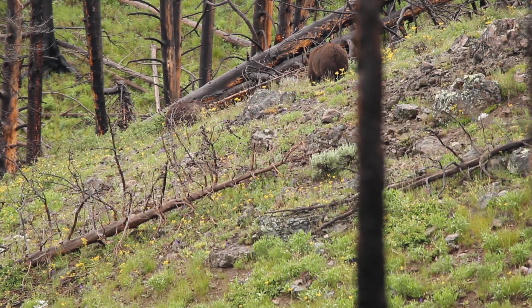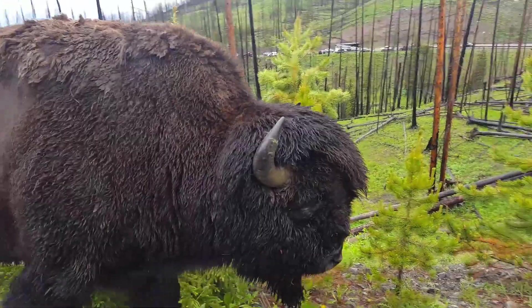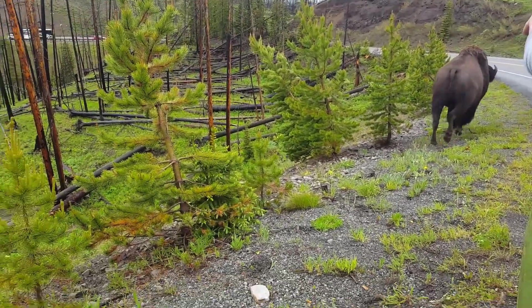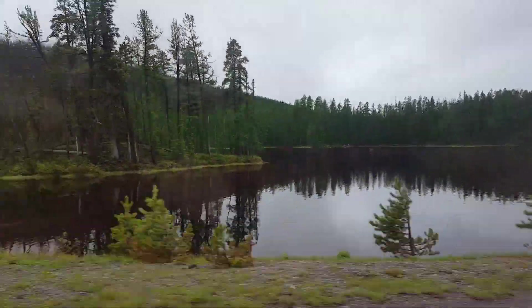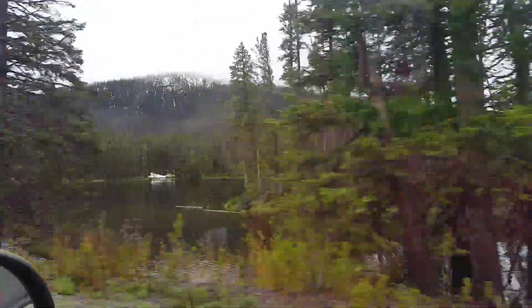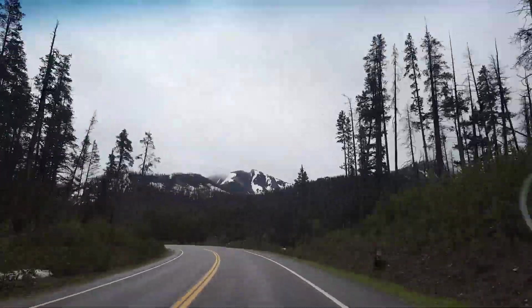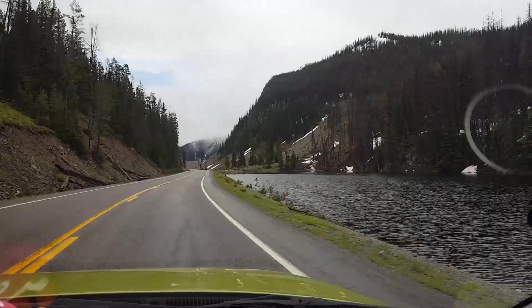They're still going right up that ridge line. Oh my gosh! Wow. Hello! Holy cow! That was awesome. Oh my gosh, I can see them! Bye. Oh my gosh.